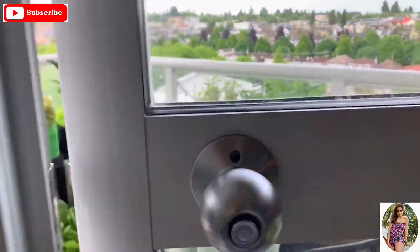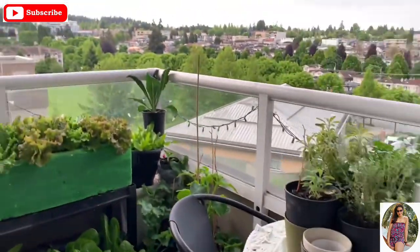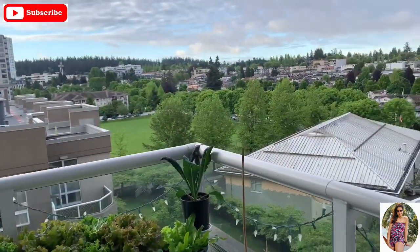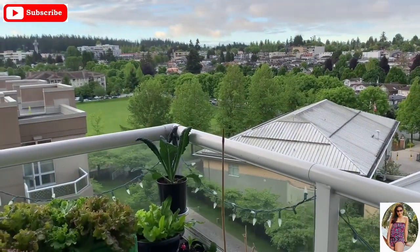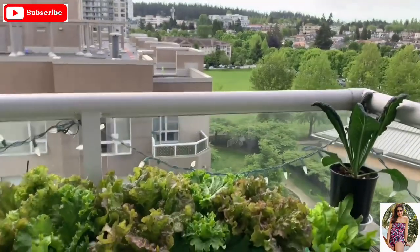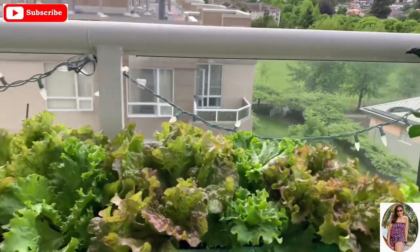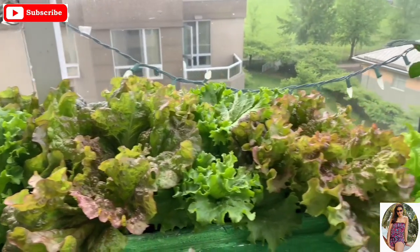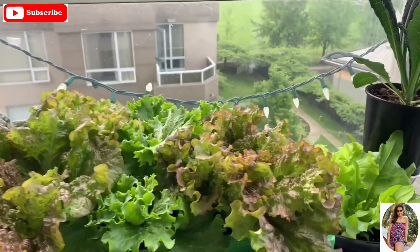Good morning, everyone! Hello, guys. It is a happy Monday — look at the weather today. This is my patio and I'm going to show you my patio veggies. I'm just going to give you a little update of my vegetables here growing right directly in my patio.